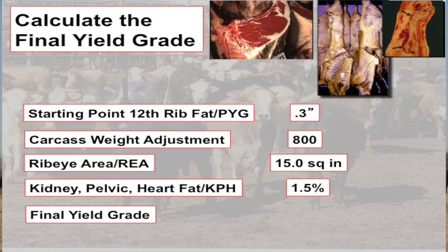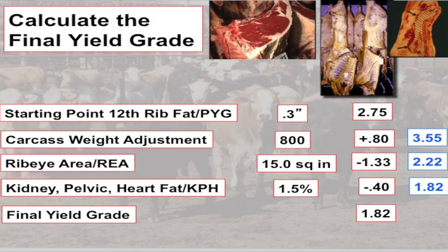Here's a very lean animal that's a yield grade 1 — and just looking at the picture, it looks much leaner than the last one. The factors are: 0.3 inches of 12th rib fat thickness, 800-pound carcass weight, 15-inch ribeye, and 1.5% kidney, pelvic, and heart fat. Put all that together and the final yield grade is 1.82. Comparing the cross sections, you can clearly see this is a leaner animal.